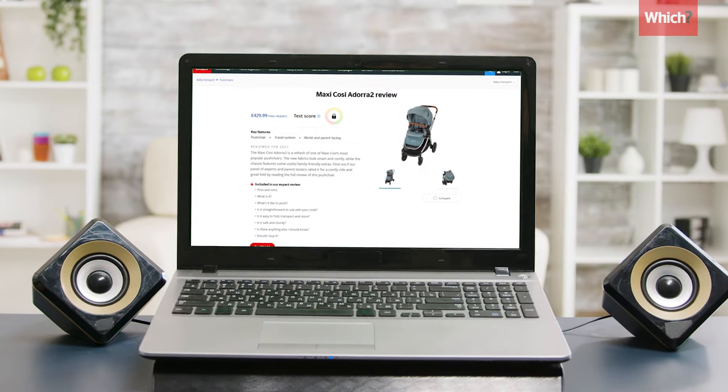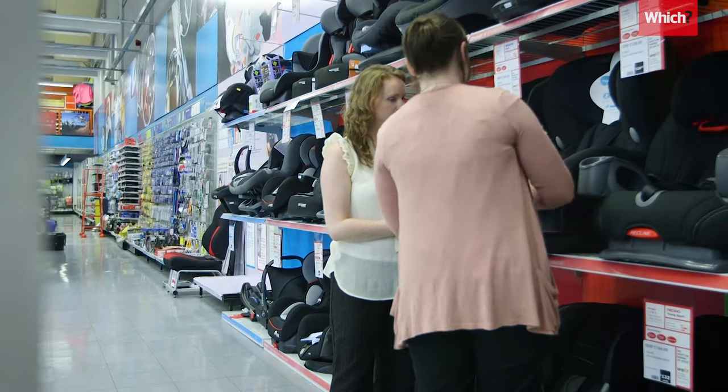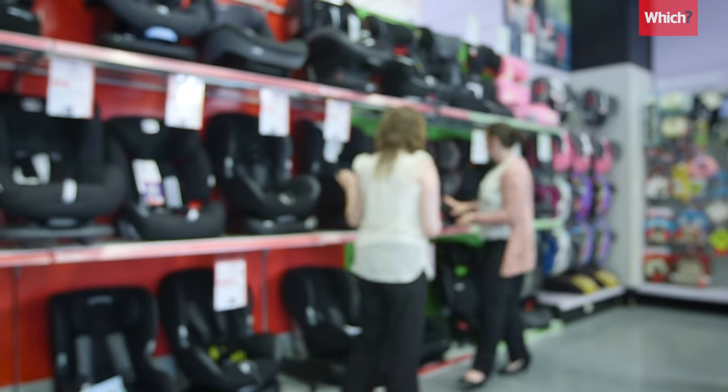Once you've found a pushchair you like, go and try it out in store so you know it's right for you. And for peace of mind, get your baby car seat fitted by the retailer.